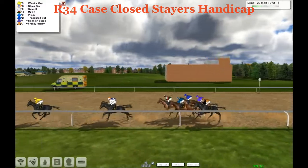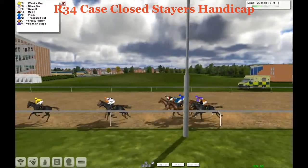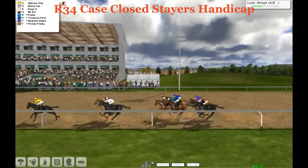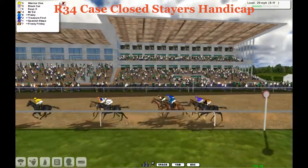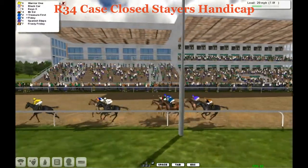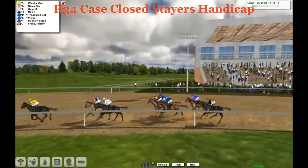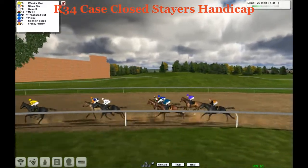9 furlongs to go, the pace is starting to quicken now. It's Warrior 1 out there. Black Car and Keys are dueling now — who will take over 2nd? Black Car just ahead in front, Keys in 2nd. A couple lengths back to Mr. Ed and then Pixley and Treasurer First, with Spanish Steps behind them going very wide in that turn now poking back in. And Frosty Friday is our trailer.